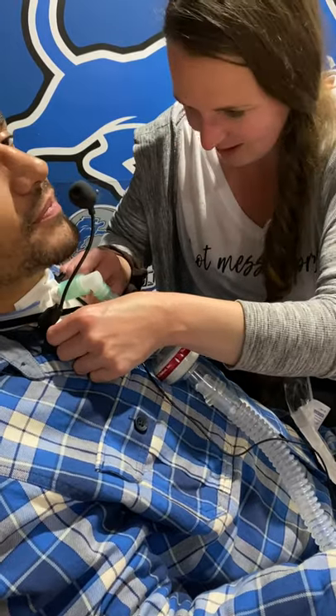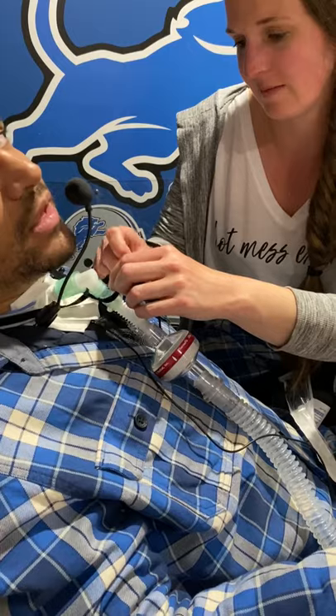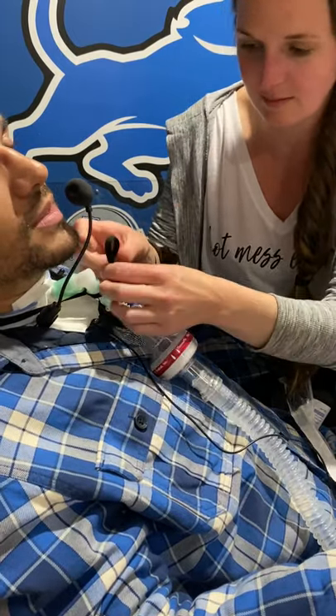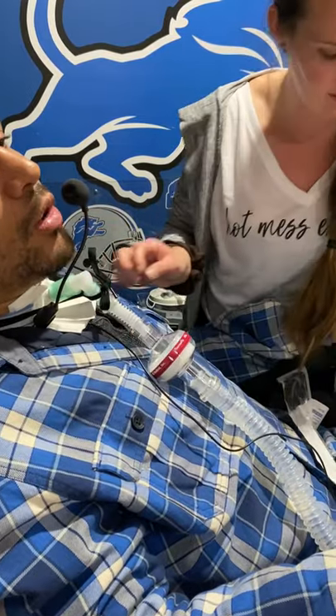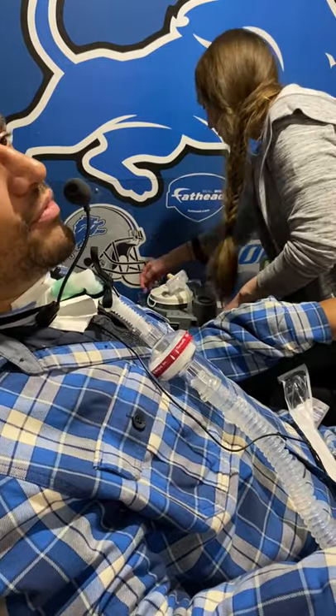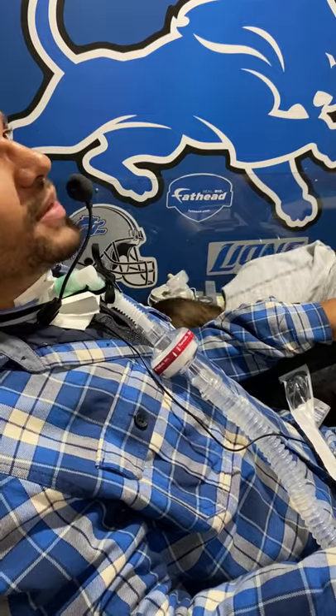So that's cough assist. And all those steps are just anything you can do throughout the whole process. You can suction, use saline, change the inner cannula — all while doing cough assist to get the big stuff, and then use all the other stuff to get the little stuff. And it clears me out completely.